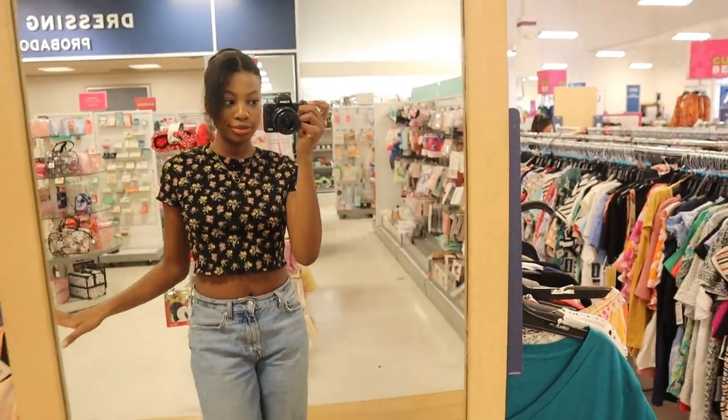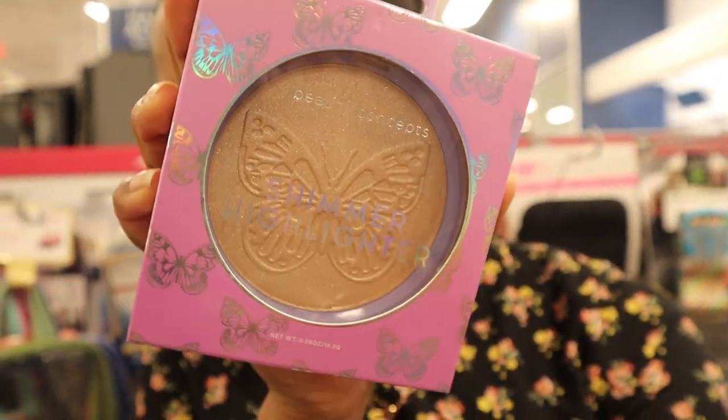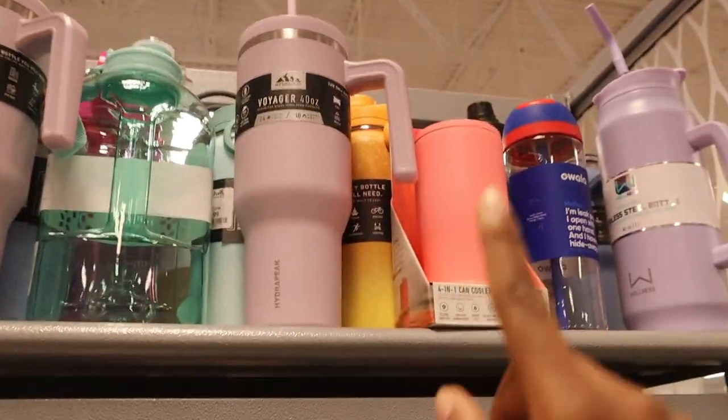No luck finding a highlighter stick, but I did find this shimmer highlighter. I don't fully know the brand but it's really cute — I like the packaging and it's big, looks like it would last me a long time. This is $3.99. Maybe this would be a good dupe — we'll see.